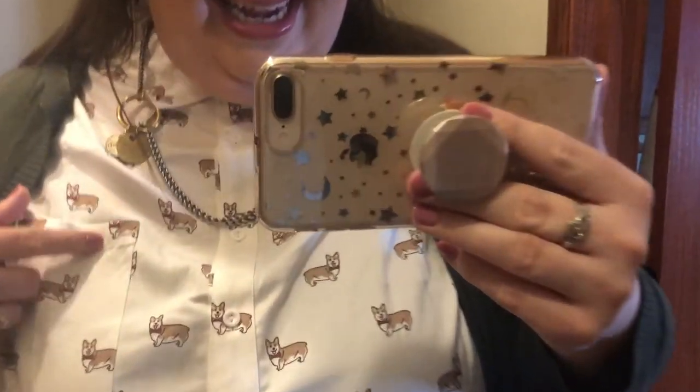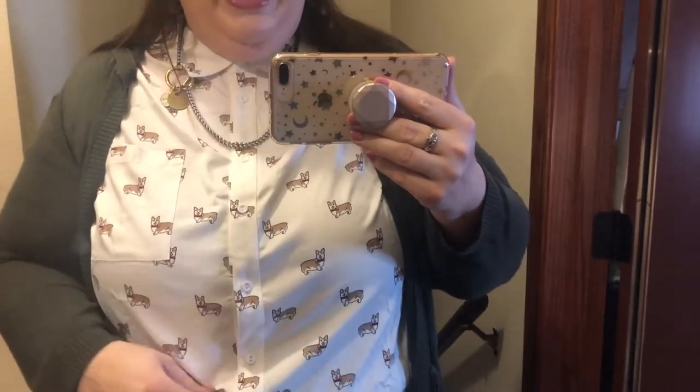I'm switching to my phone because my camera was acting weird and I don't have time to mess with it. So here is today's outfit. If you can't tell, these are corgis all over my shirt. Isn't that adorable? This is from Torrid. Everything I'm wearing is from Torrid except my shoes. This sweater is from Torrid. Jeans.